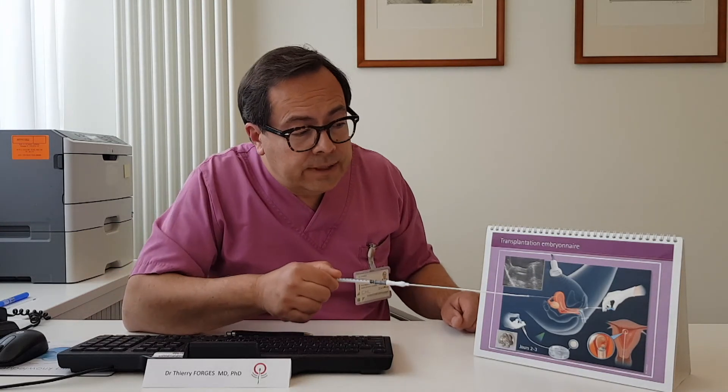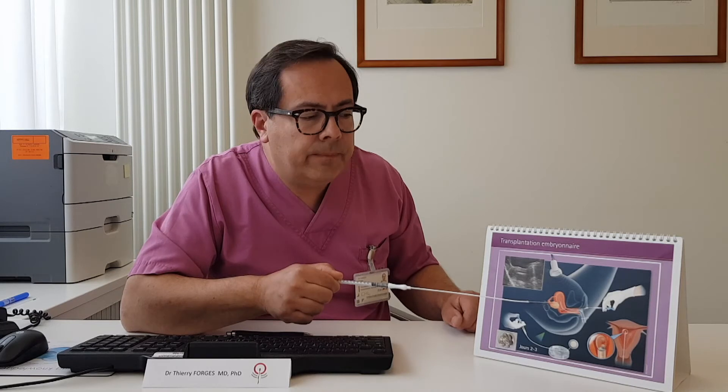As soon as the embryo is released in the uterine cavity, the catheter will be taken out, and then immediately you can get up and go home. There are no special recommendations for the following days — you just live your normal life.